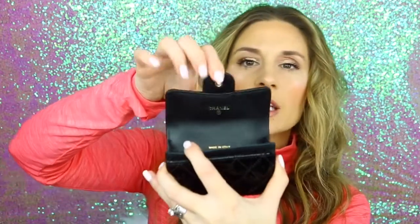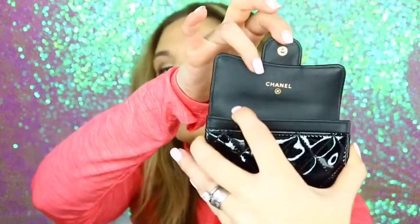So let me take all of this stuff out so you can see what's in it. On the inside, it has the Chanel logo and it says made in Italy. It has one little card holder, and then on the inside it's just like a pouch.